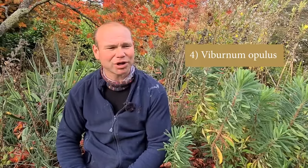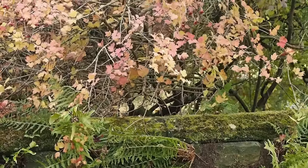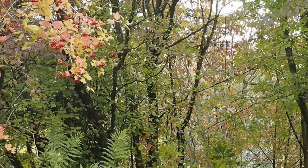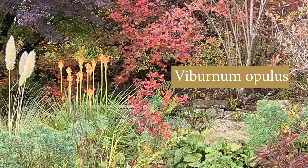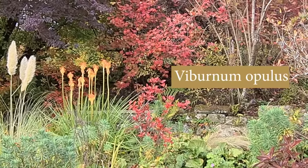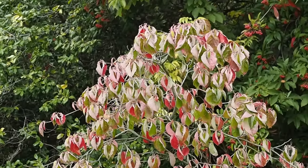Number four is Viburnum opulus — a British native that comes in two sizes, compactum and the normal one. As well as its lovely autumn colour, it's got really good berries and has a presence all through the autumn. Also called the snowball bush, it has lovely pom-pom white flowers in spring and usually berries in autumn. It'll grow in pretty much any aspect — north, south, east, or west. Many larger shrubs have smaller variants, usually called compact or compactus, so if you have a smaller garden check the label to make sure you've got the right size.